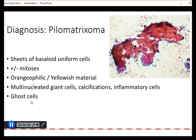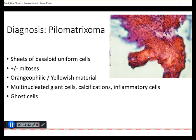A very characteristic feature, which is also seen on histology, is the presence of ghost cells. We will see the basaloid cells, which are viable, and they sort of blend into these more orangophilic areas where the nuclei become smaller, atrophic, pyknotic, and then they disappear. Sometimes you can also see these empty spaces where the nuclei used to be.